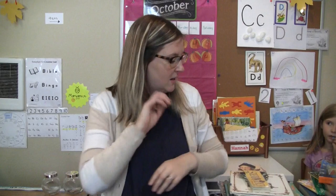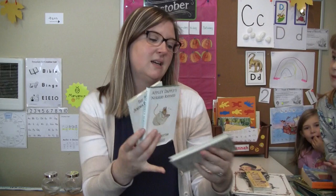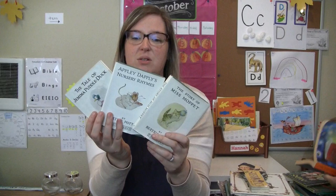The Tale of Jemima Puddle-Duck, Apple Dapples Nursery Rhymes, and The Story of Miss Moppet — so these are all those cute little Beatrix Potter books that are just fun to read and carry around.